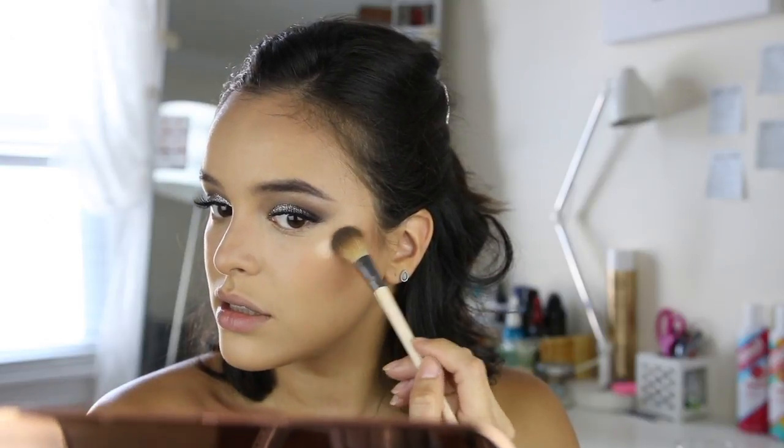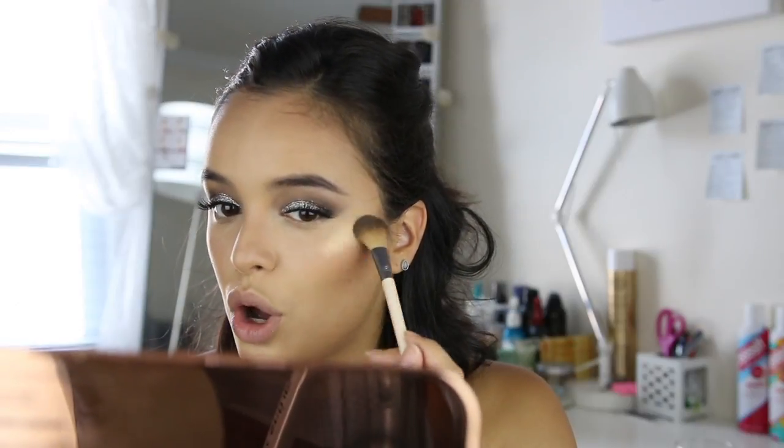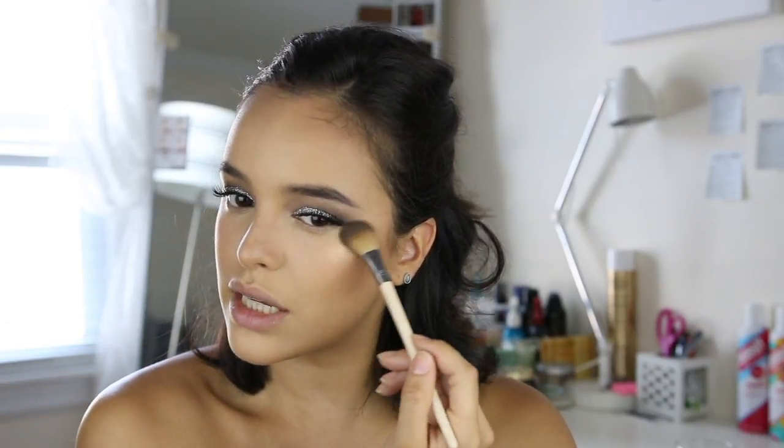And look at this — are you kidding me? It's so intense and gorgeous, I love it. Are you actually kidding? A little bit on my nose — it gives me the nicest summer glow.